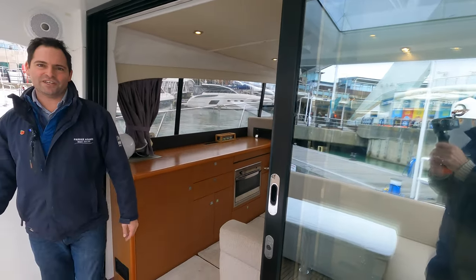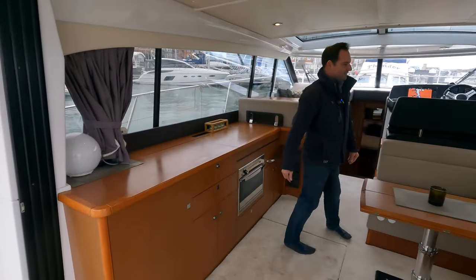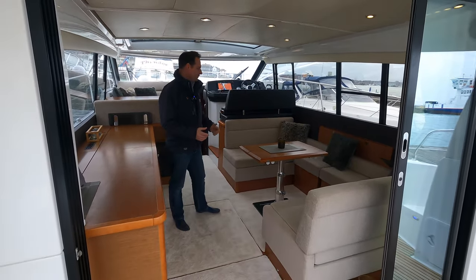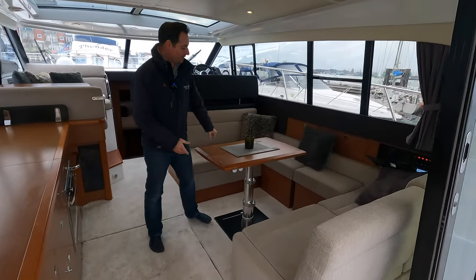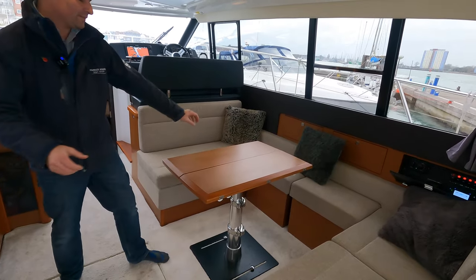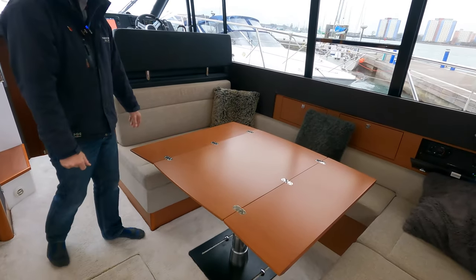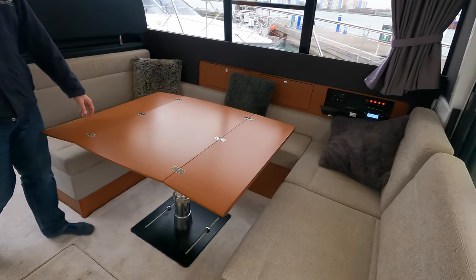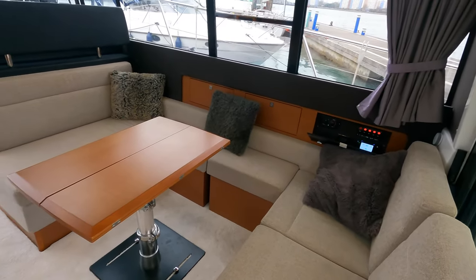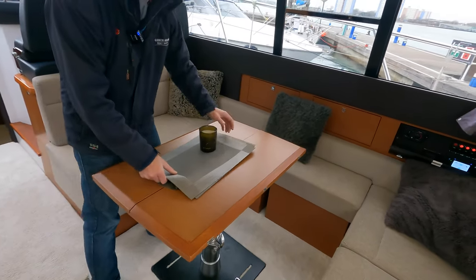Let's carry on inside the boat. It's a very spacious entrance — you can see a really nice size U-shaped seating area here. The table is a fold-out table, so we've got it in the small cocktail table design at the moment, but if I just lift that out, you've got a full dining size. I think you could comfortably fit eight people around a nice meal at that table.